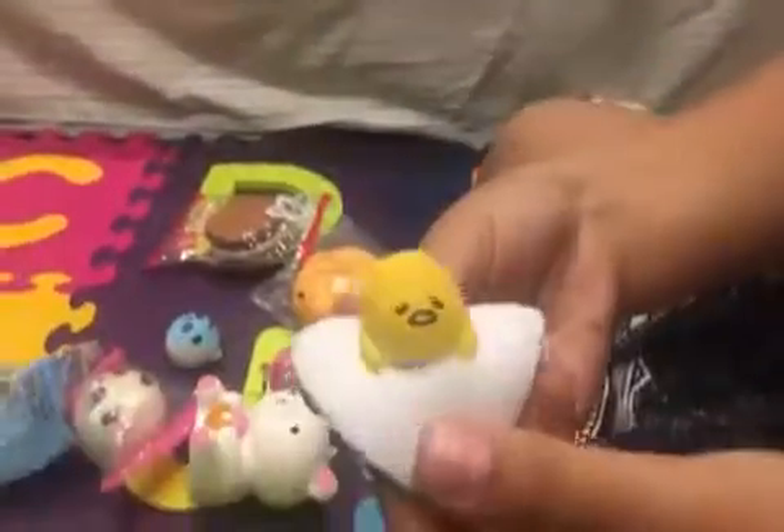My next squishy is this Giretama Squishy. It's not that slow rising and it has a lot of teeth that come inside, and it has a butt.